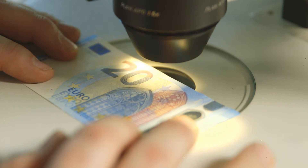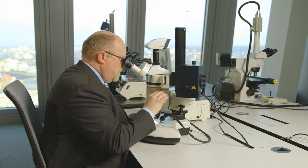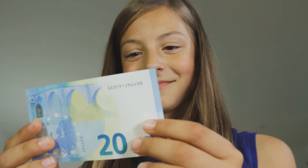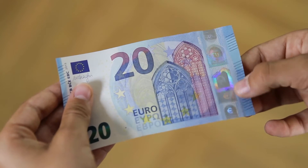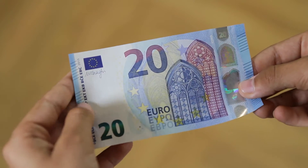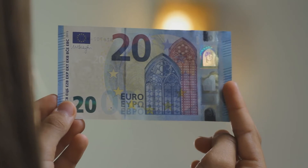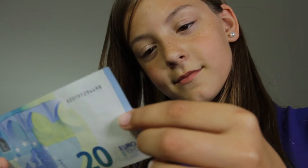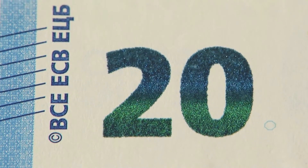Because banknotes are valuable, criminals try to forge them. But it's easy to tell whether a euro banknote is genuine. You just have to do three things: feel, look, and tilt. So it's not hard to check the banknotes.